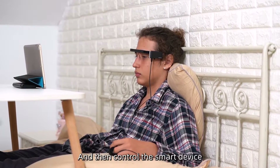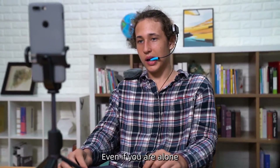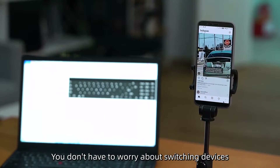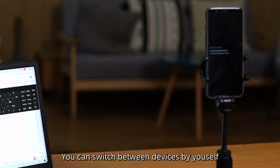Select the switch mode and then control the smart device by just moving any part of the body. Even if you are alone, you don't have to worry about switching devices. Just using the assistive switch, you can switch between devices by yourself.